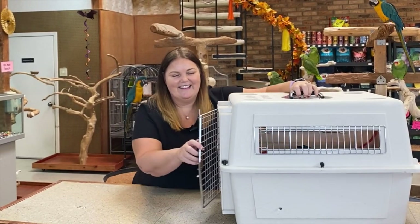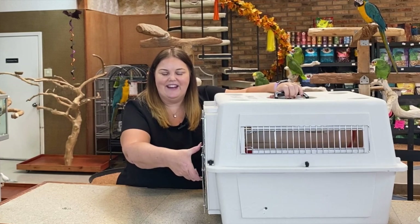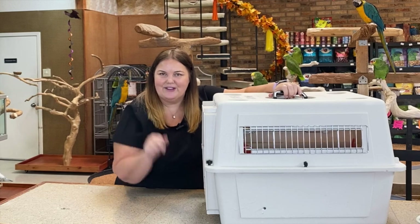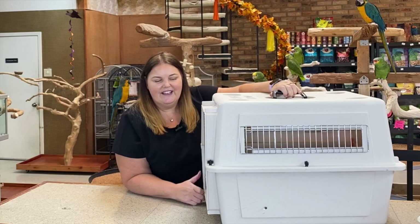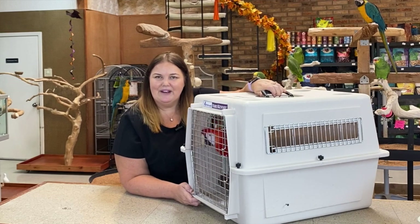You can see that the first thing you want to do is get your bird where they are happy about getting in their carrier. So you might want to start by doing this before you go traveling with them — just get them in their carrier, take them someplace fun. You might even just take them for a car ride and let them go.